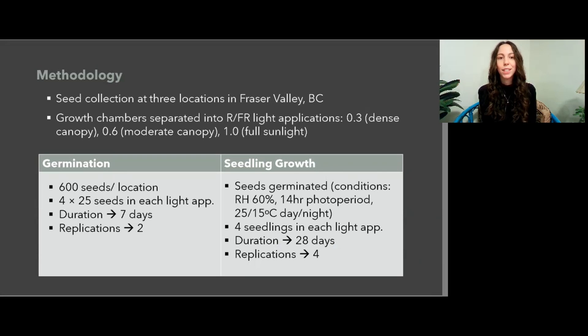For seedling growth, seeds were germinated in more favorable conditions, and then four seedlings from each location were placed into each light application. The duration was 28 days for growth, and this was repeated four times. Unfortunately, in seedling growth replications three and four, there was great seedling mortality, likely due to a combination of equipment and user error. These replications were therefore excluded from the further statistical analyses.